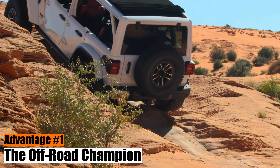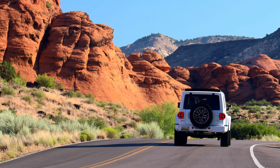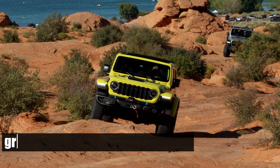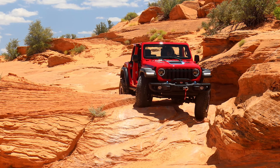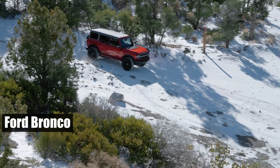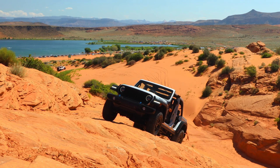Advantage number one: the off-road champion. Let's face it, you don't opt for a Wrangler if you're looking for a run-of-the-mill family car or a school-run vehicle. You choose a Wrangler because you're an explorer at heart — the kind of person who makes Indiana Jones look like a homebody. The great outdoors is your playground, and adventure runs in your veins. The 2024 Jeep Wrangler continues to reign supreme in the off-roading realm. Even with Ford's Bronco revival and the arrival of other off-road contenders, the Wrangler holds its ground.